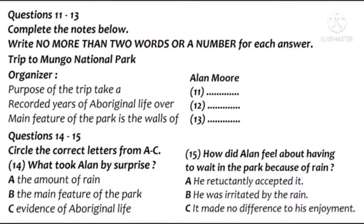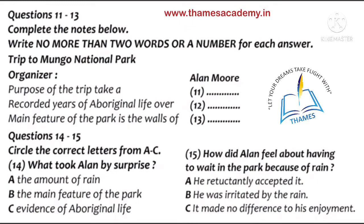Part 2. You are going to hear an interviewer who is interviewing Alan, who made a great discovery at Mungo National Park. First look at questions 11 to 15. As you listen to the first part of the interview, answer questions 11 to 15. An event occurred in 1996 over a period of three days that attracted considerable attention and led to a new find in Mungo National Park, which is the focal point of the Willandra Lakes World Heritage Area in New South Wales, Australia. I talked to Alan Moore, the organizer of this trip, about his experience.